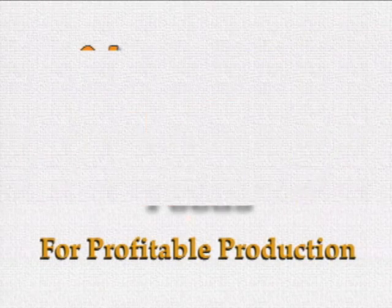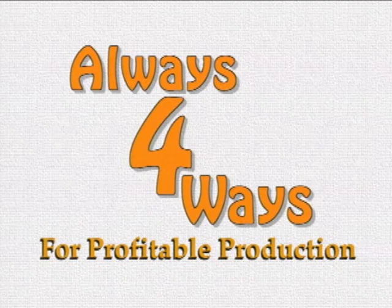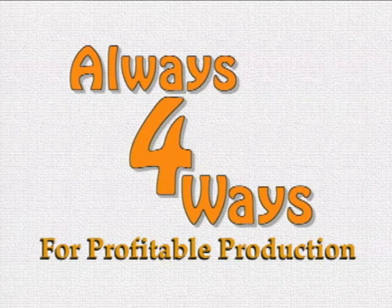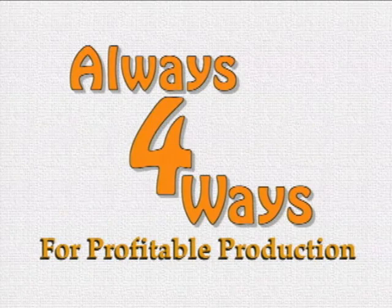HiProFeeds is pleased to present Always 4 Ways for profitable production. It is our hope that the information and demonstrations presented in this video will be of practical benefit in helping you to improve the profitability of your farming operation. Today I want to spend some time to talk to you about some ways that we can make this pig business of ours more profitable.